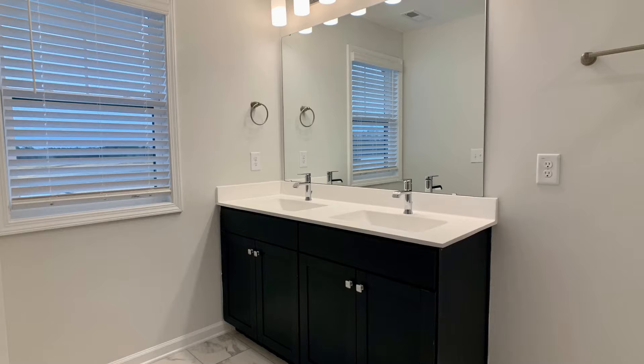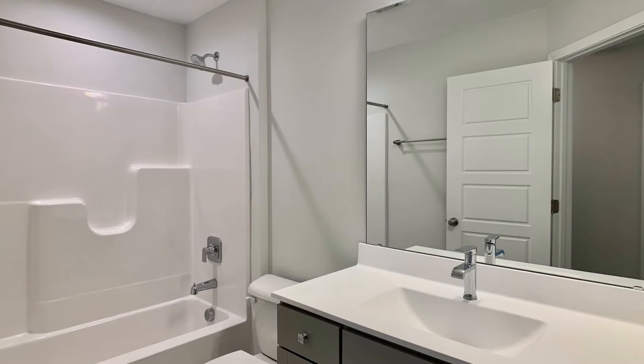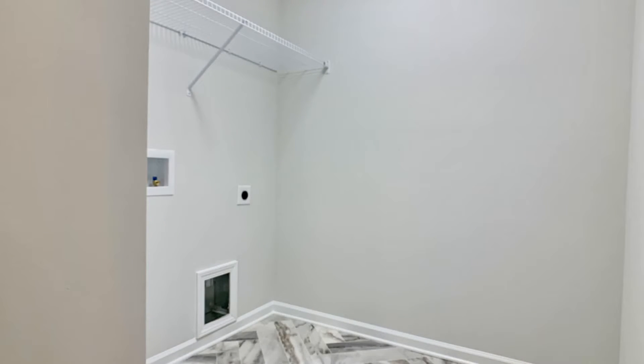If you're interested in this Zebulon, North Carolina rental property or want to know what other rentals are available in the area, contact us today. We are ready to help you find your next home. Give us a call now and book a showing. Our number and website is in the description below.